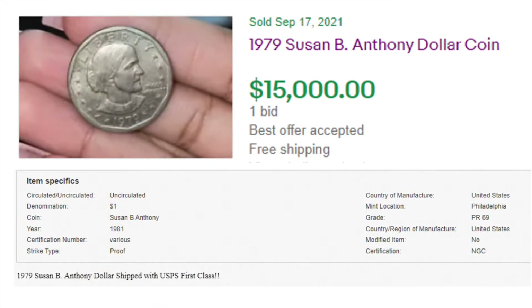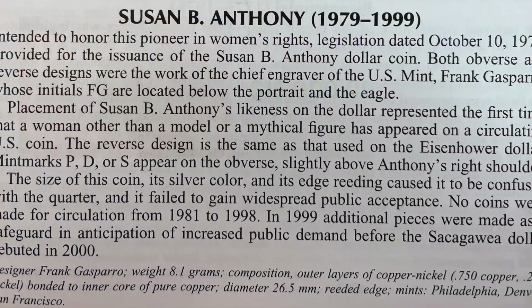I caught this one when I was looking up the Susan B.'s — somebody literally sold a cruddy Susan B. Anthony for $15,000. I think that one's going to get canceled; they didn't even have it listed correctly.